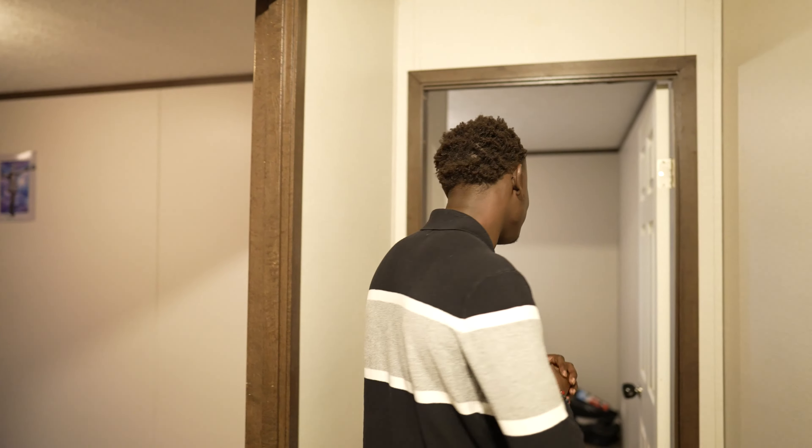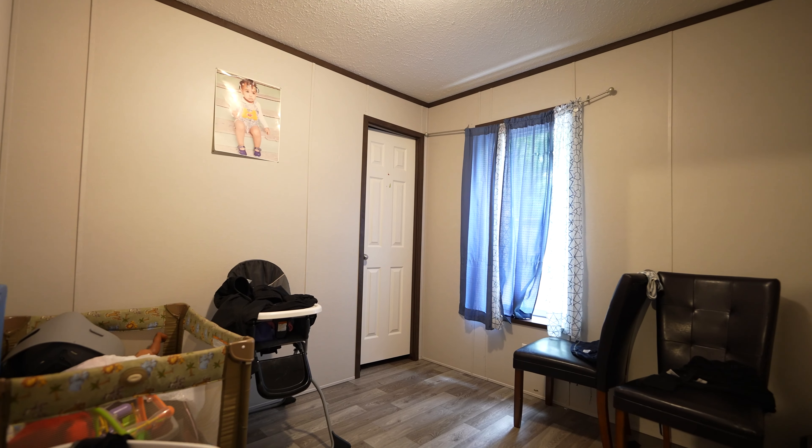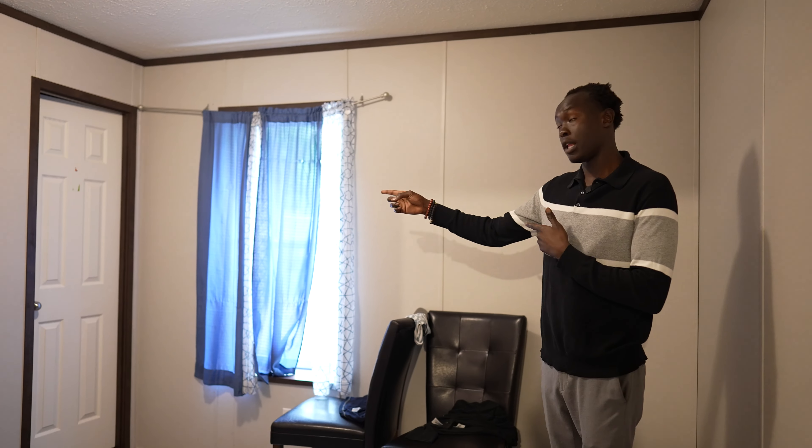Let's get to the other room. Next room is in the corner — we got a full closet again. Our third bedroom is in the back.